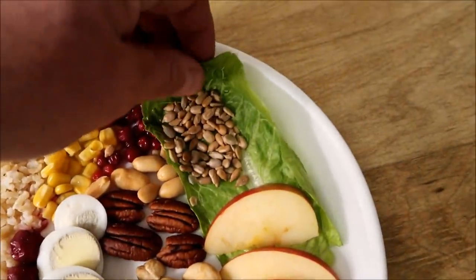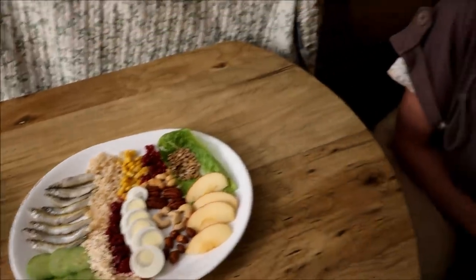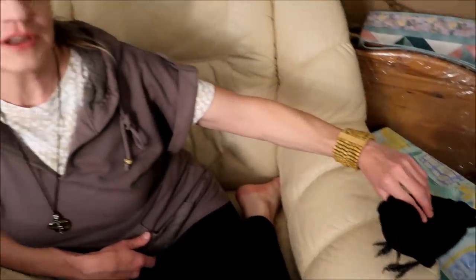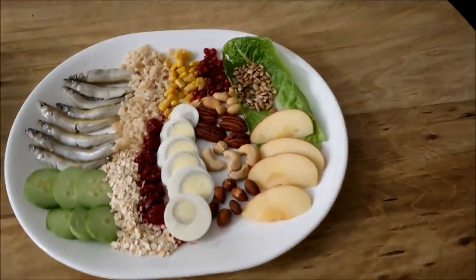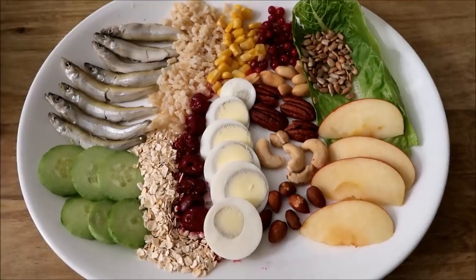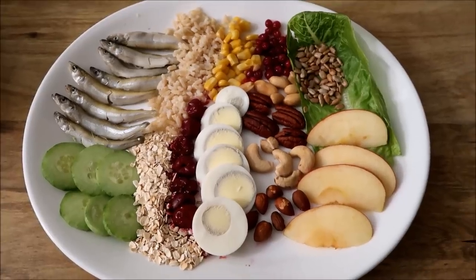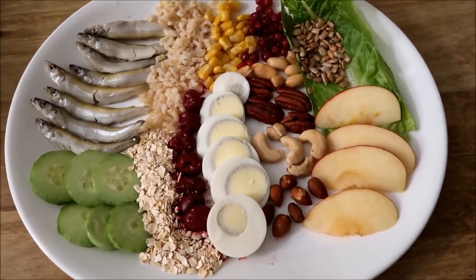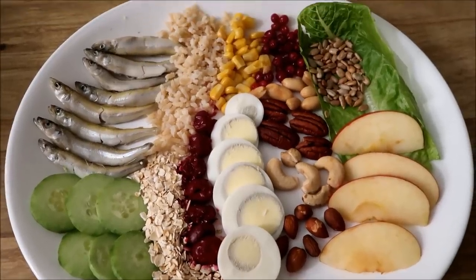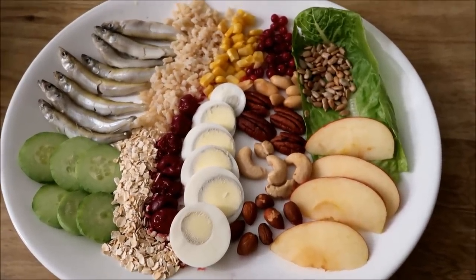We give them lettuce every now and then, thinking that in the wild birds have grass and all kinds of leafy greens available. Lettuce is a juicy green vegetable, so if they need anything from green leaves they can get it there. They mostly just put it under their foot and enjoy ripping it into pieces, but we want to make sure everything is available for them. That's a plate of a lot of things they like to eat.